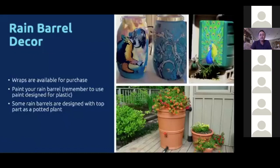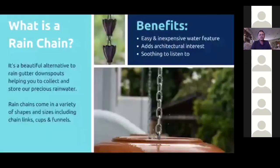If a piece of metal pipe coming down your roof isn't the aesthetic flair you want, there's something called a rain chain. Instead of the traditional rain gutter downspout, you can hang a chain and the rainwater will actually hug the chain and flow down into the rain barrel. It adds architectural interest and something to look at. They're easy, inexpensive, and during a rain event they actually make a really cool sound.